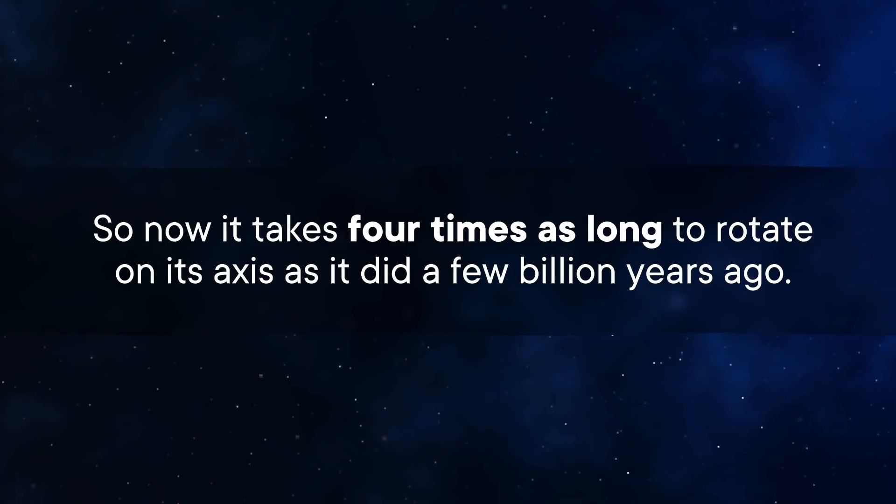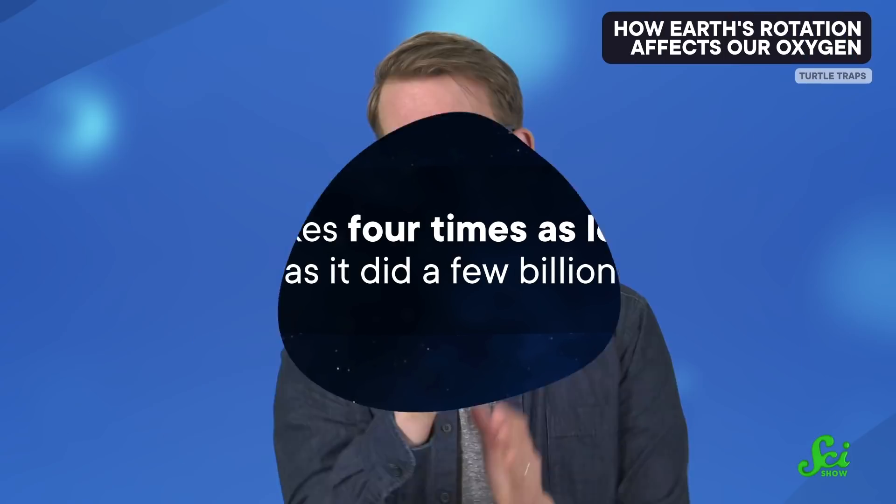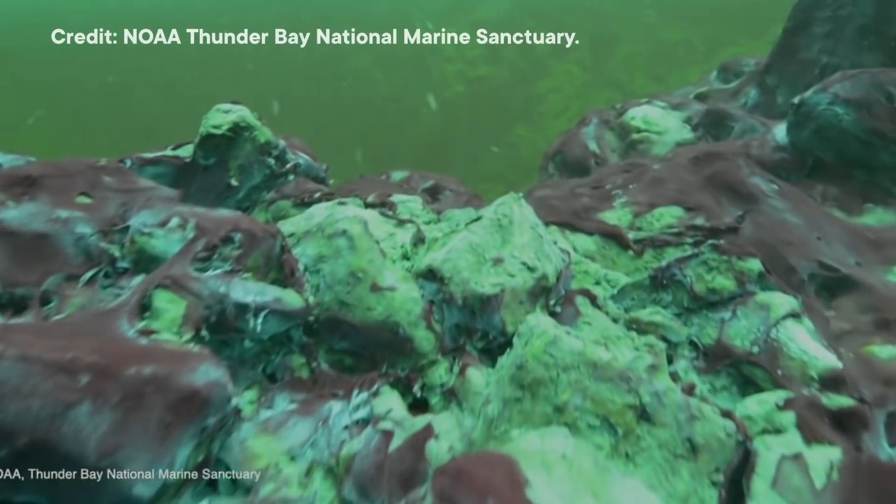It now takes four times as long to rotate on its axis as it did a few billion years ago. And shorter days mean less time with maximal sunlight, and less time for cyanobacteria to do their photosynthetic thing. So the team first used computer models to determine whether the length of the day might affect how much oxygen photosynthesis could produce.